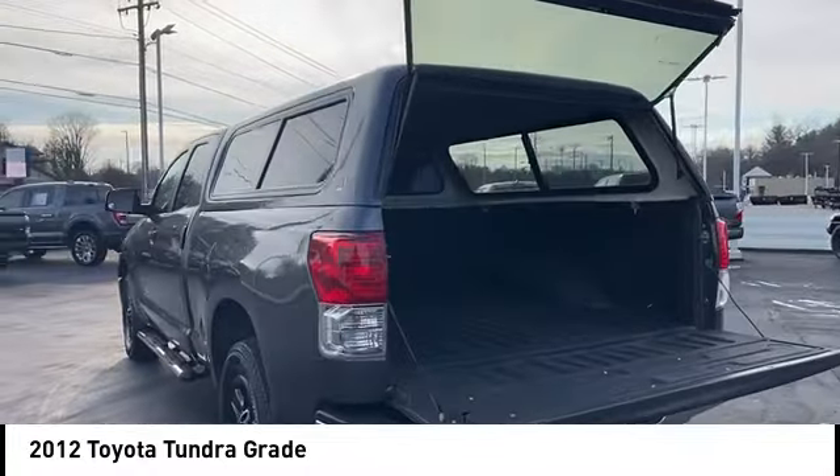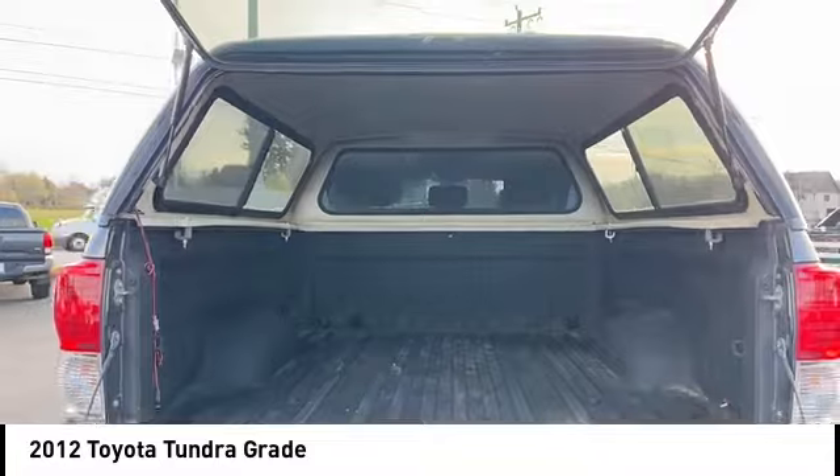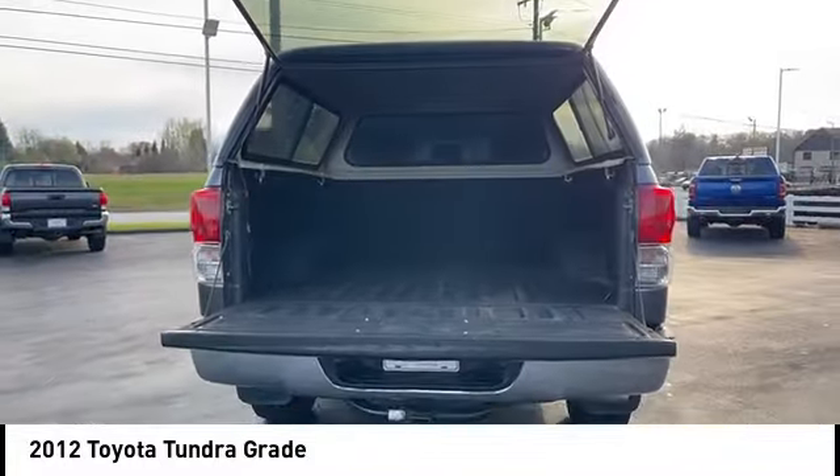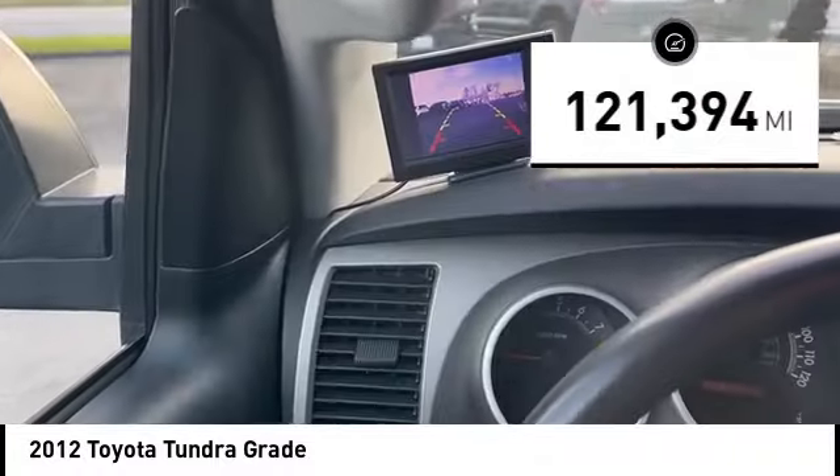With a towing capacity of up to 10,000 plus pounds and a payload capacity of over 2,000 pounds, the Tundra is the perfect mix of power and efficiency. This vehicle has less than 125,000 miles.